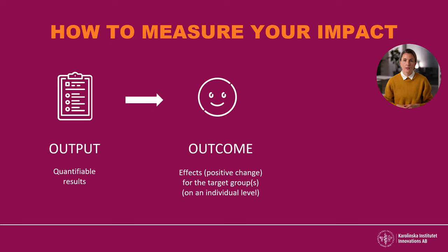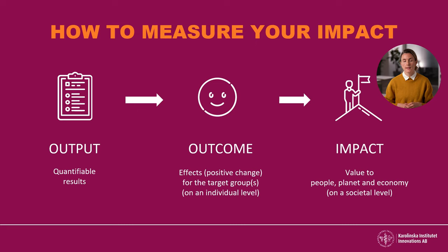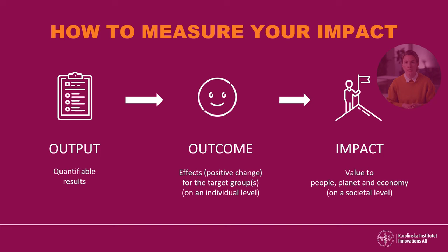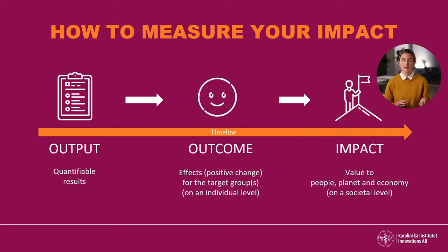The final step on your impact journey is to evaluate what value your innovation is creating on a societal level — to the people, planet and economy. This could, for example, be decreased costs in healthcare or increased awareness about a specific condition. You can strengthen your theory about long-term effect through available evidence, statistics, research pilots or insights about your users. Usually there is a time perspective here, where outputs are the direct results from your activities, while the societal impact happens over a longer time period.